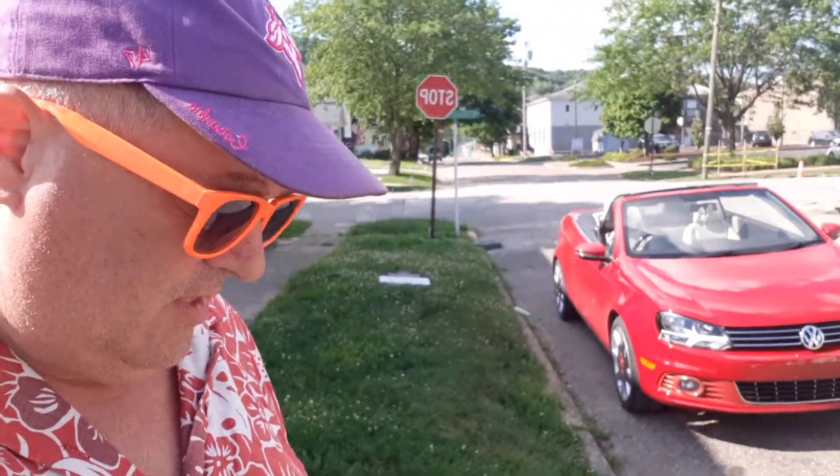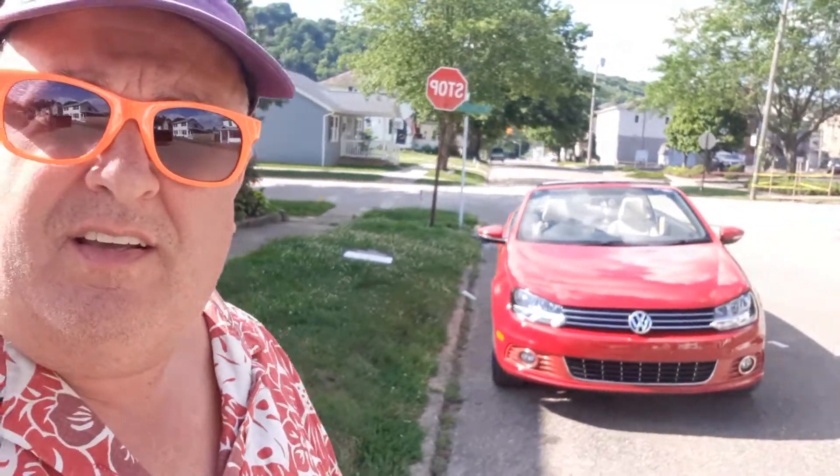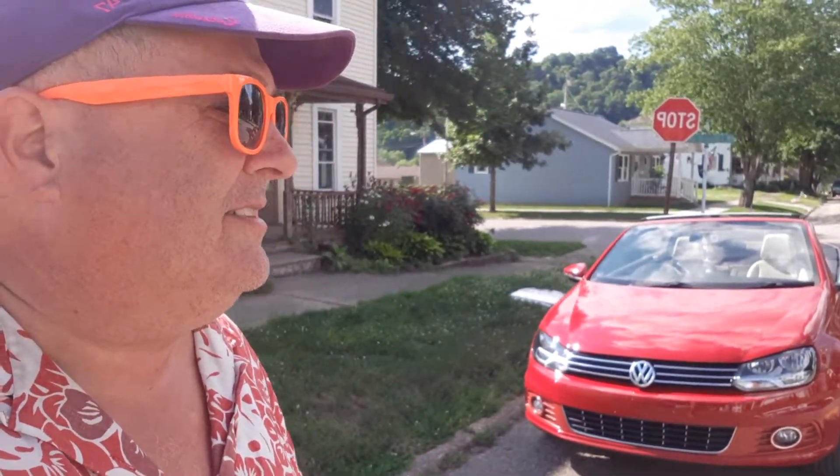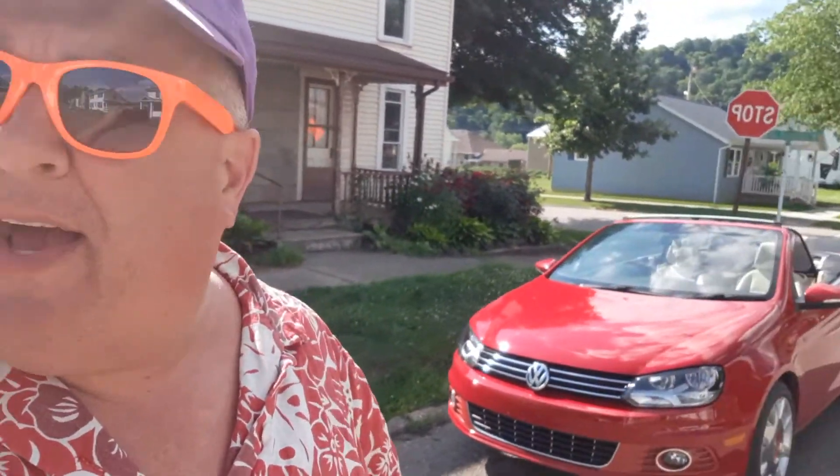And it's a hardtop convertible. So you press a button and the top just folds up into the trunk, which makes for very little trunk space. It had been in the shop getting repaired — a deer committed suicide and jumped right in front of it while my sister was driving. I felt pretty bad about all that.